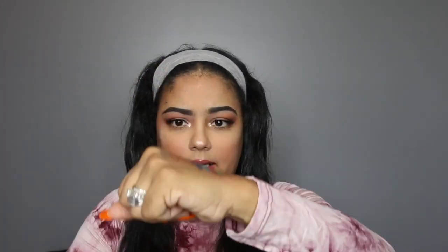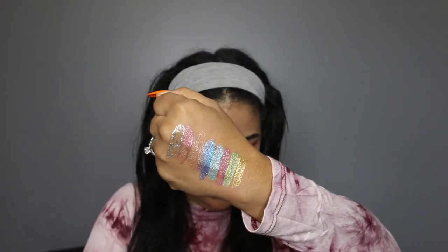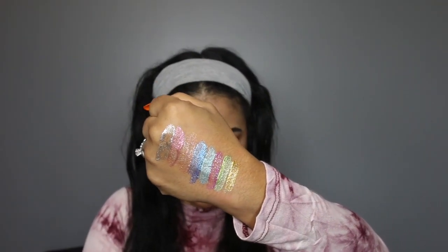The last one I have is Illusion, and this is your traditional silver glitter — again, great for prom, great for a wedding. These are all buildable and they're gorgeous. That's what that looks like — Illusion right there.